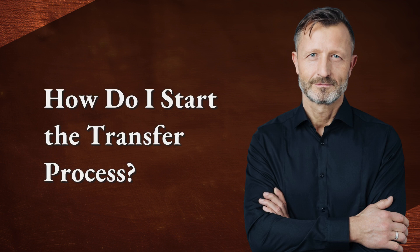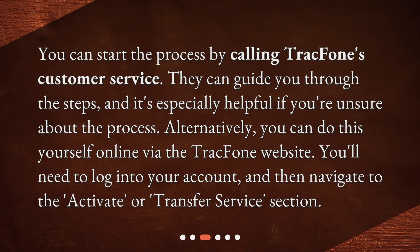How do I start the transfer process? You can start the process by calling TrackPhone's customer service. They can guide you through the steps, and it's especially helpful if you're unsure about the process. Alternatively, you can do this yourself online via the TrackPhone website. You'll need to log into your account and then navigate to the Activate or Transfer Service section.